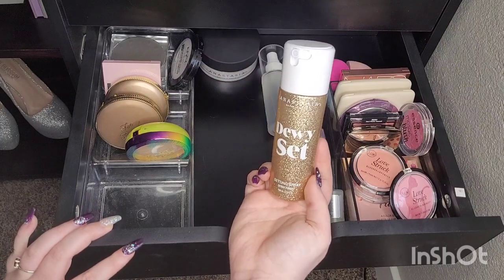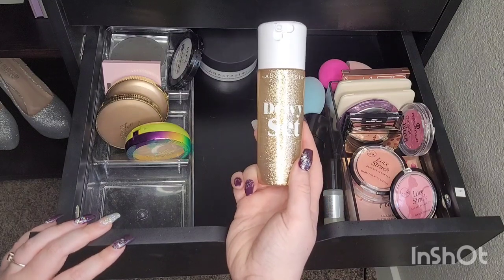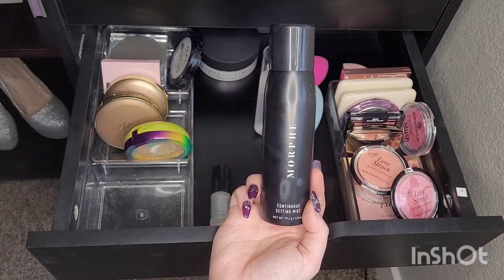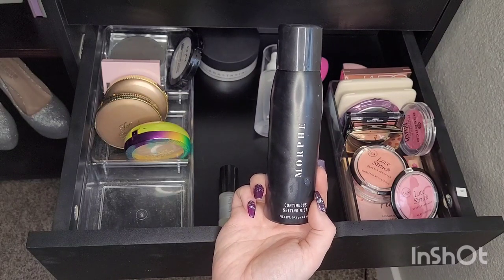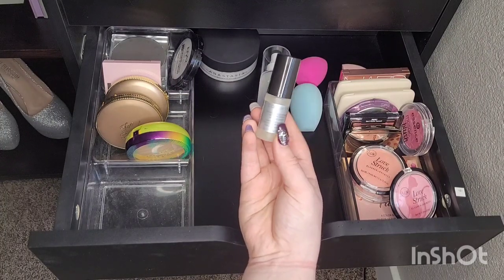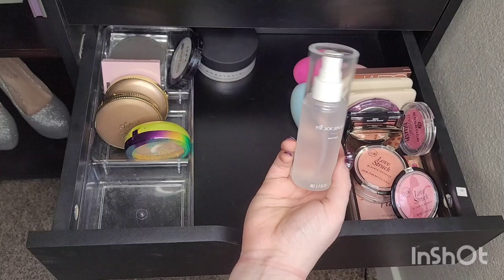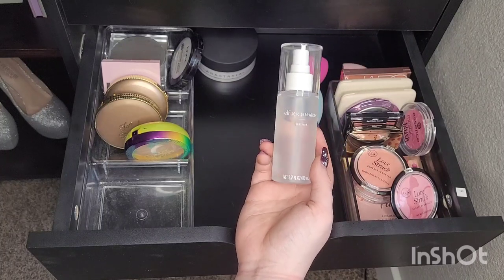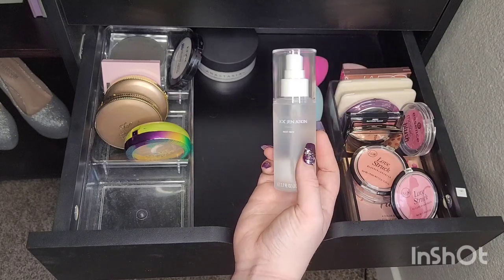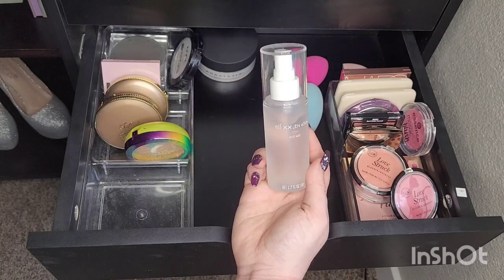The Anastasia Dewy Set I'm going to keep — I've only used it a few times but I really like it. I'm definitely keeping my Morphe Continuous Setting Mist, I love this one. I have a tiny Cover FX High Performance Setting Spray that I'm just going to get rid of. I have the Elf collaboration with Jen — I absolutely love this. The mist is great, the smell is great, I have zero complaints. I think I even have a backup in a drawer, so I'm going to keep this one.